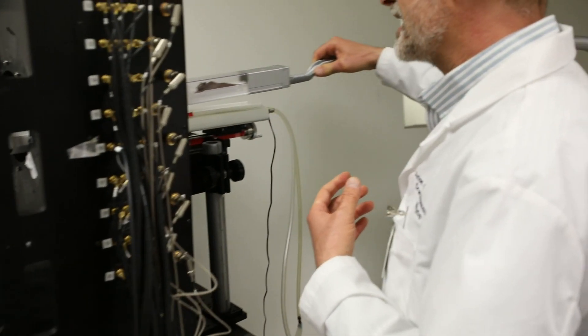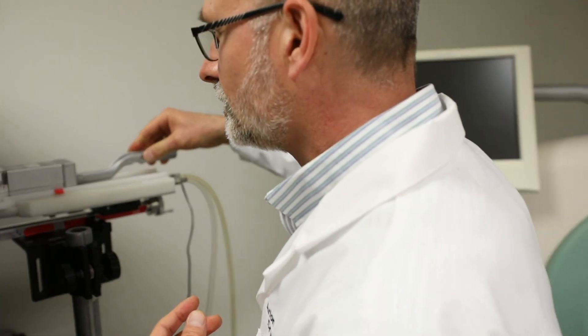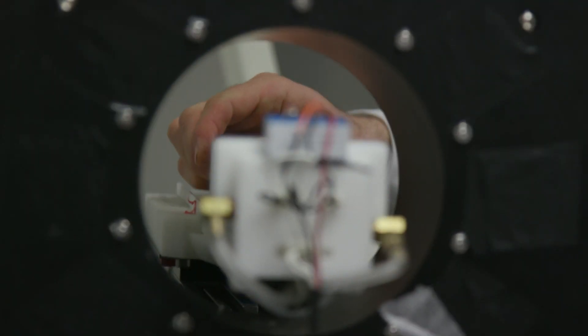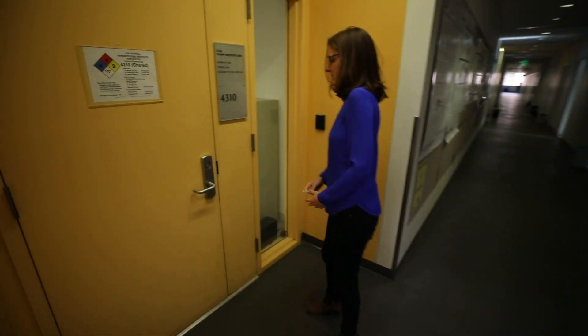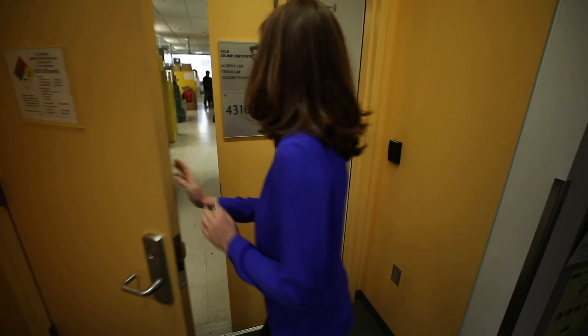We get the questions and then we try to find answers through the tools and technologies that we develop here. My lab at the Crump Institute for Molecular Imaging is a fluorine chemistry lab, and our goal is to simplify access to fluorine-18 labeled PET probes.